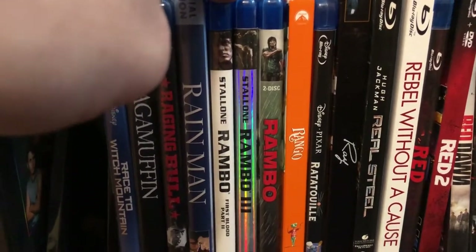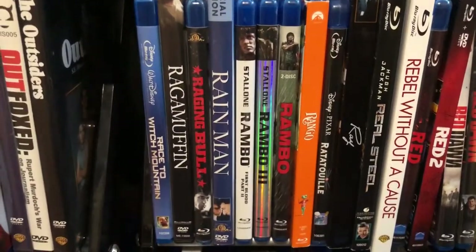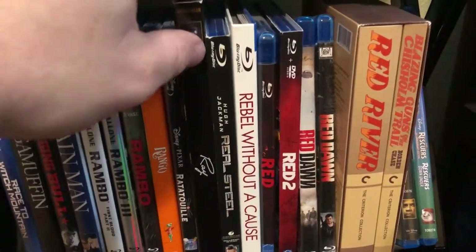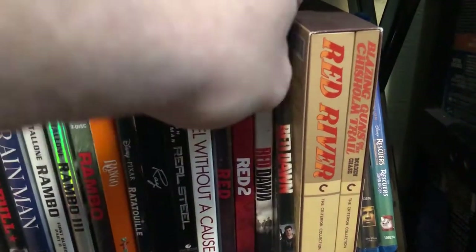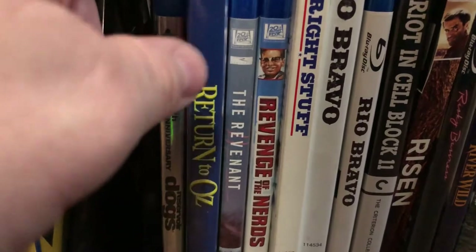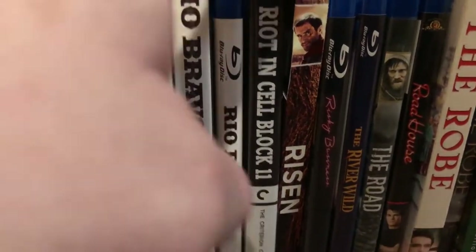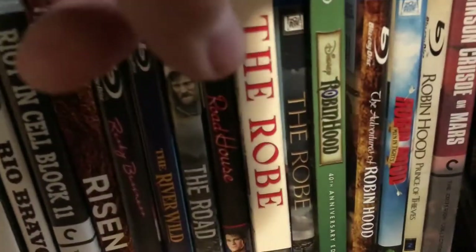All four Pirates of the Caribbean — haven't gotten the fifth yet; Pitch Perfect and Pitch Perfect 2; Planes, Trains and Automobiles; pretty much all the Planet of the Apes movies — the five-film collection, Tim Burton's Planet of the Apes, Rise of the Planet of the Apes, Dawn of the Planet of the Apes, and War for the Planet of the Apes; Platoon; Pocahontas; The Polar Express; Police Academy; the Poltergeist films — don't have the remake thankfully; Popeye with Robin Williams; Porky's; The Poseidon Adventure original and the remake Poseidon; Prancer; Predator and Predator 2; The Prestige; Pretty in Pink; The Prince of Egypt; The Princess Bride; The Pride of the Yankees; Prisoners; Prometheus; Project Almanac; Public Enemies; Pulp Fiction; Punch-Drunk Love; Pure Country; The Purge; The Punisher.